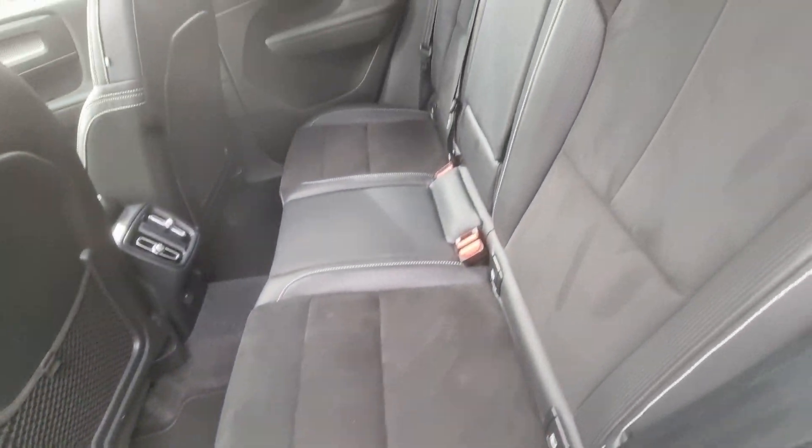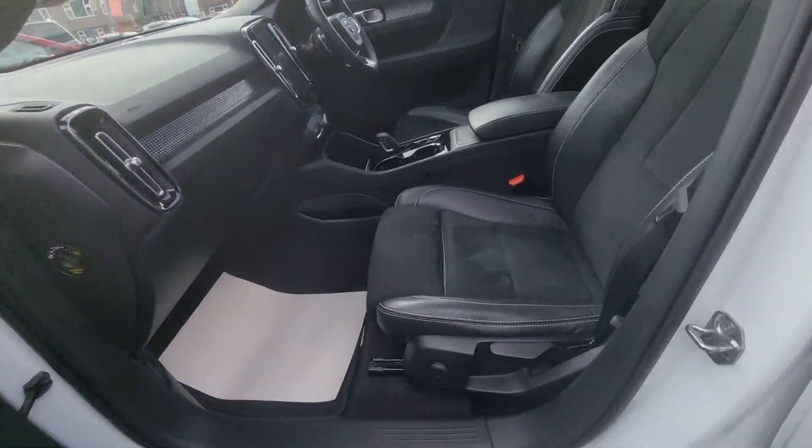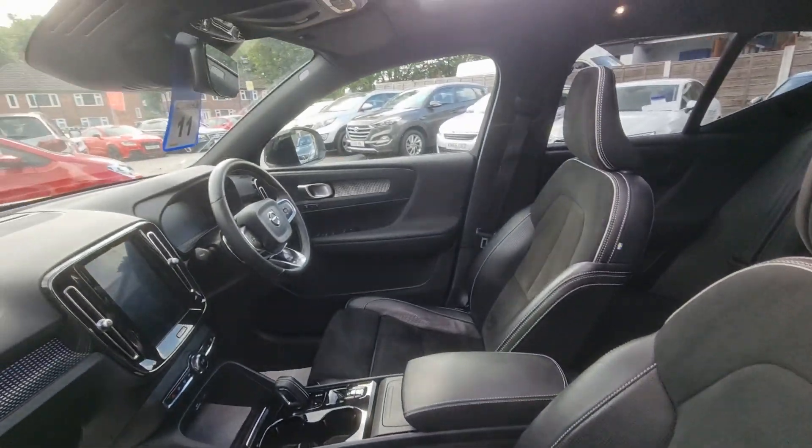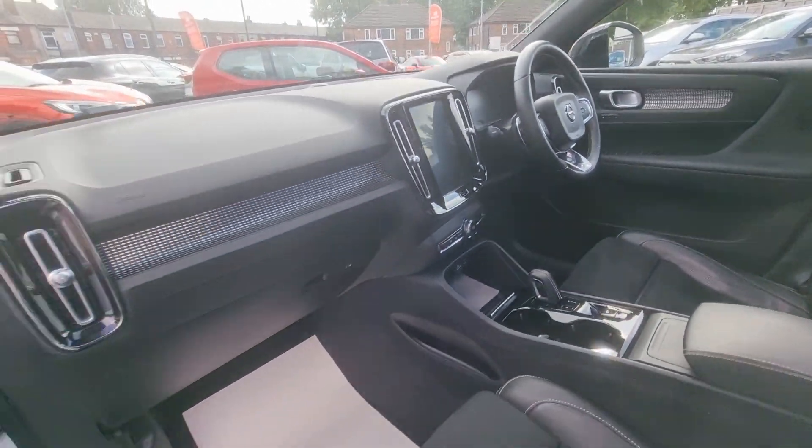This vehicle comes with loads of spec including half leather interior with heated front seats, Bluetooth phone prep, cruise control and speed limiter, satellite navigation system, panoramic glass sunroof with electric sun blind and much more.